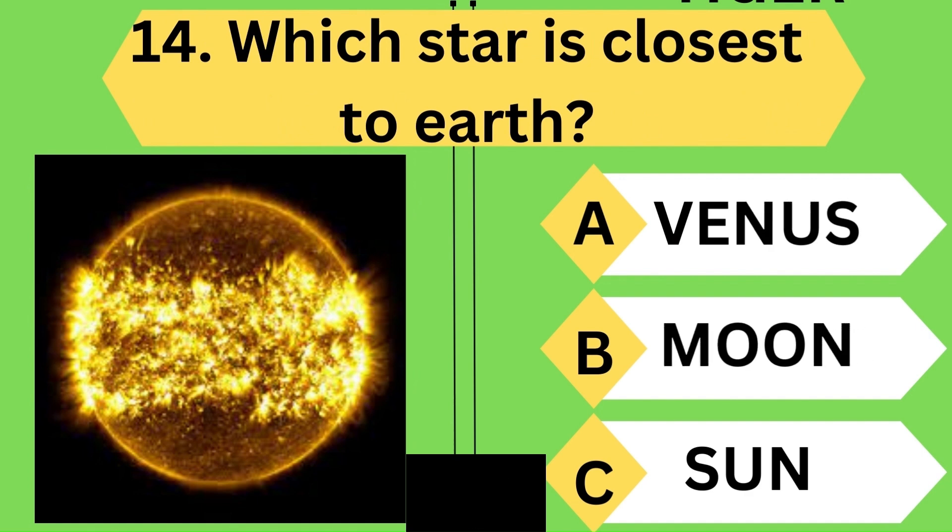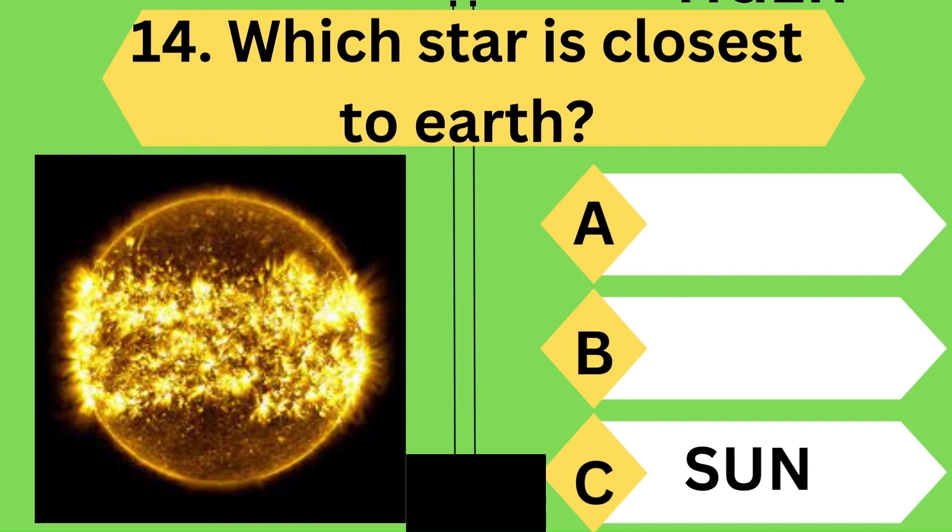Which star is closest to the Earth? Yes, the closest star to the Earth is the Sun.